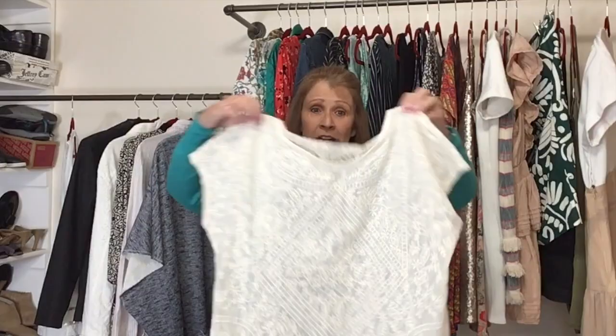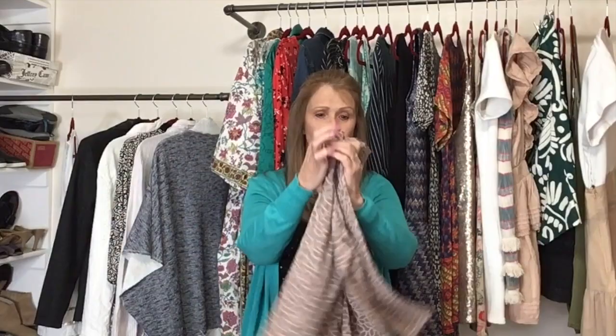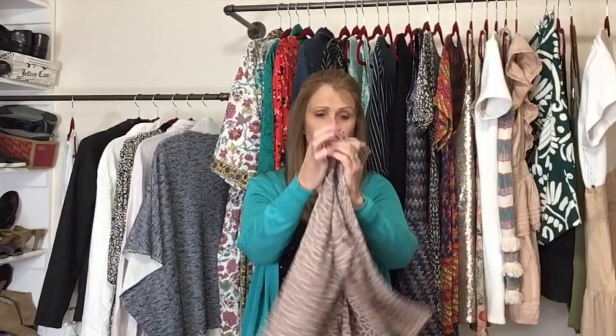The last couple tops — first, a sheer cream-colored lace top by Lauren Ralph Lauren, size large. Needs something under it; very lightweight. Then a brand I've had a lot of luck selling: Fresh Produce. From a distance it looks like animal print but it's actually a floral or leaf print. Size extra large, 100% cotton, made in the USA. There's a following for this brand and it sells regardless of size.